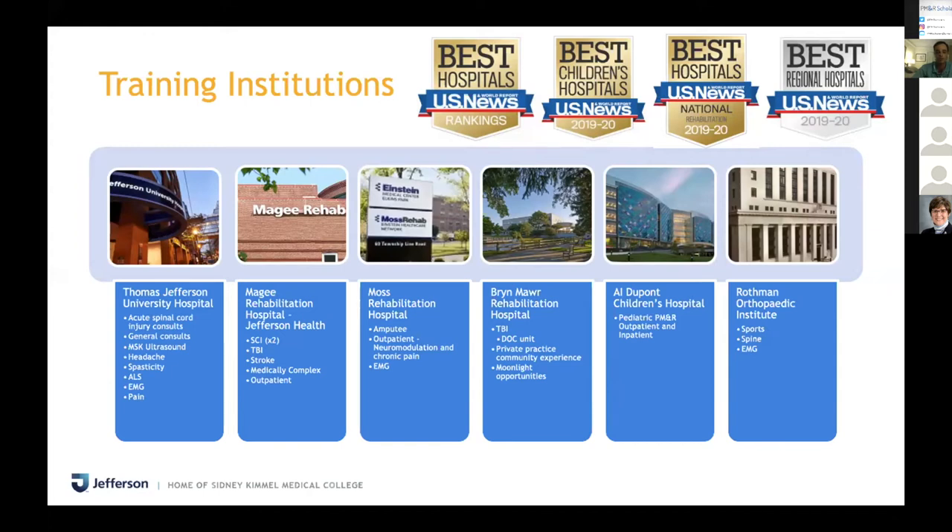We also rotate at Moss with the Temple residents, where we primarily do amputee and an outpatient rotation mixing neuromodulation, chronic pain, and EMG. Bryn Mawr is a pretty cool place to rotate — you have the option to do a TBI rotation there. They have a disorders of consciousness unit, and the primary attending, Dr. Mania Panda, is RIC trained and really loves teaching. It also gives you an idea of what private practice PM&R can be like, and there are a lot of moonlighting opportunities there.